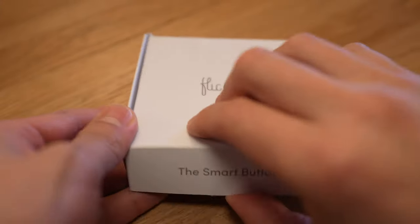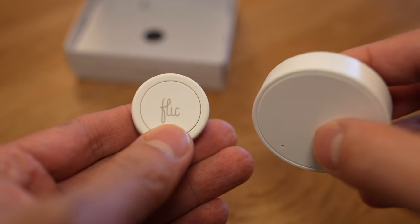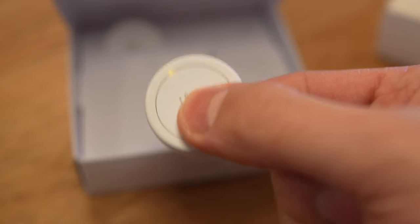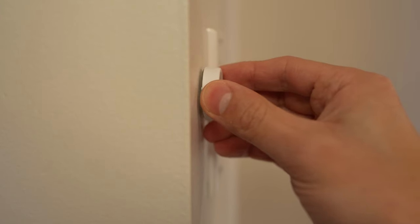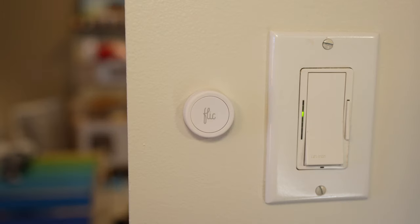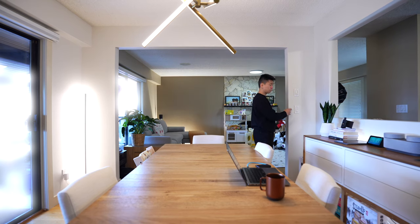Moving along — there's a gadget I recently discovered that's been super useful to add to my smart home automations. It's the Flick smart button and hub mini. Instead of using voice commands, I can activate three different smart routines just by pressing this button. I've got it set so one press turns on all the lights, and double press turns off all the lights.